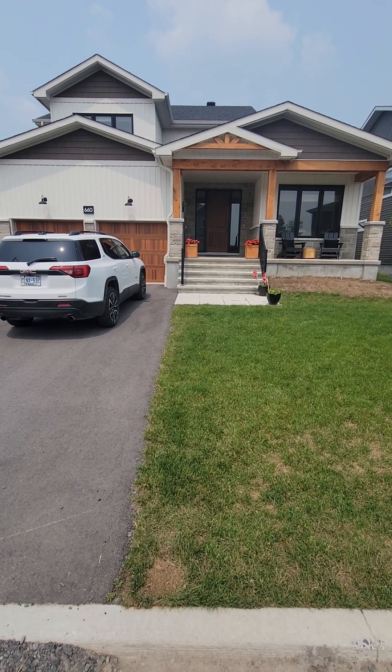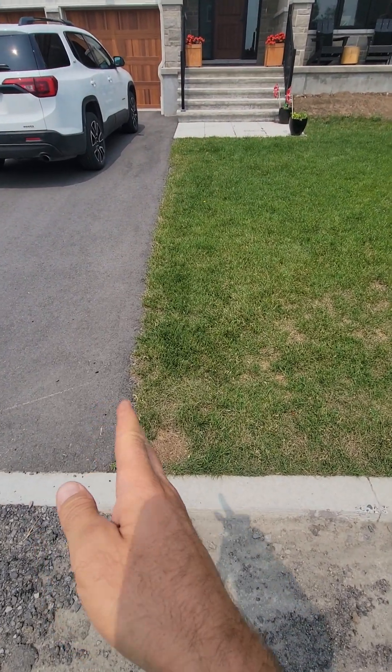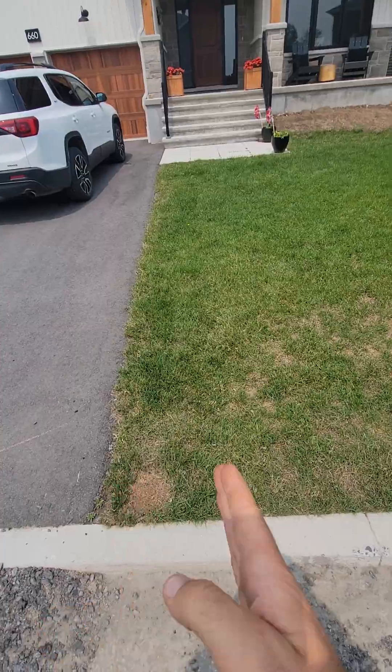This is 660 Meadow Ridge, just down the street from Rowley. Her name is Lindsay, and she wants an extension onto the driveway. This is a nice job, actually.